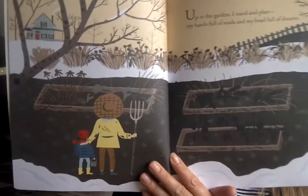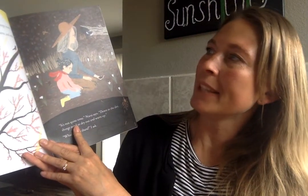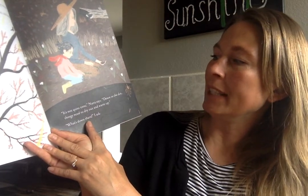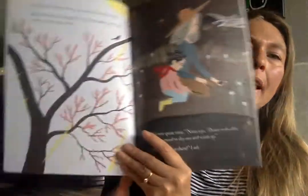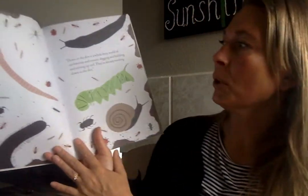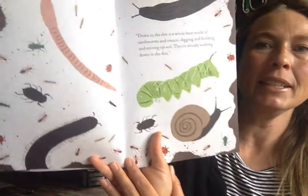Up in the garden and down in the dirt. Up in the garden I stand and play, my hands full of seeds and my head full of dreams. Spring sun shines down to melt the sleepy snow. Wind whistles through last year's plants and mud sucks at my rain boots. It's not quite time, Nana says. Down in the dirt things need to dry out and warm up. What's it like down there? I asked. Down in the dirt is a whole busy world of earthworms and insects digging and building and stirring up the soil. They're already working down in the dirt.